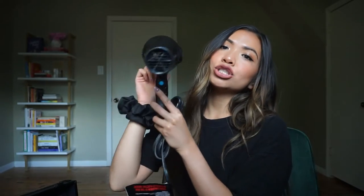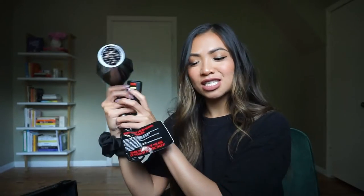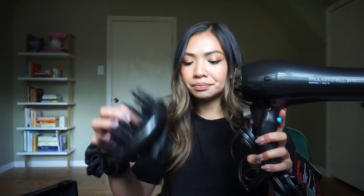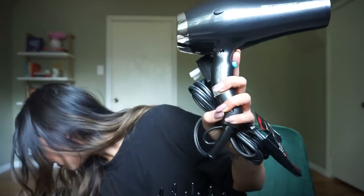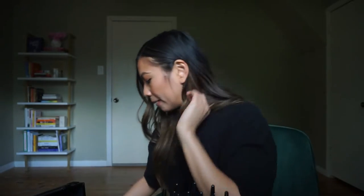We have an Expression blow dryer, and it comes with two heads — a diffuser head and a concentrator nozzle. The concentrator nozzle is for when you do blowouts and want direct airflow and heat into a certain area. We also have an Expression smooth straightening tool.